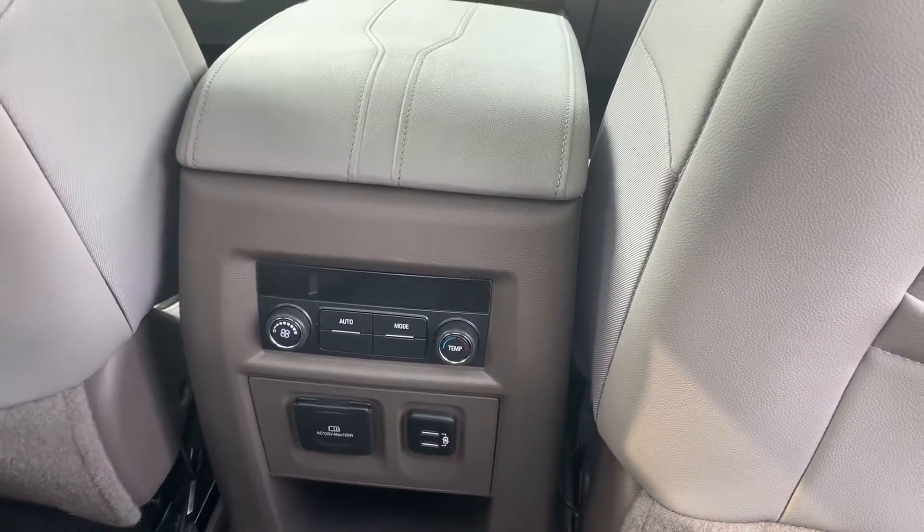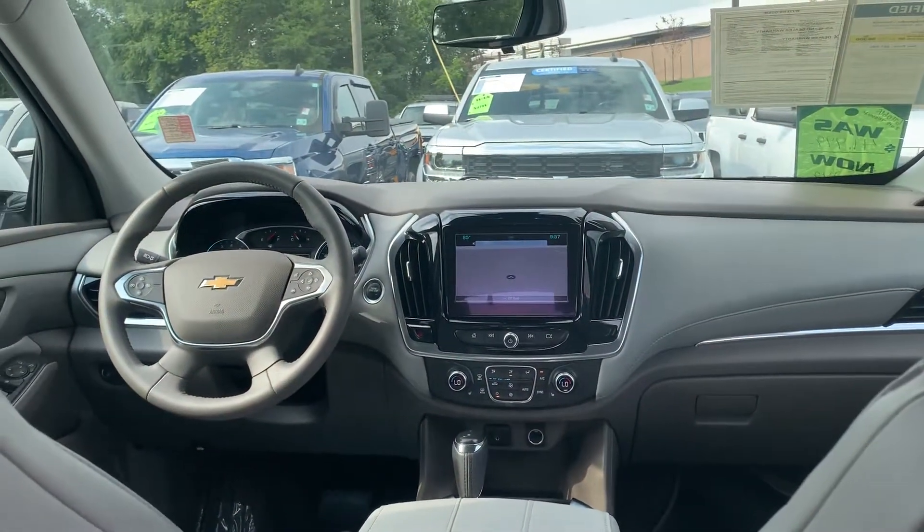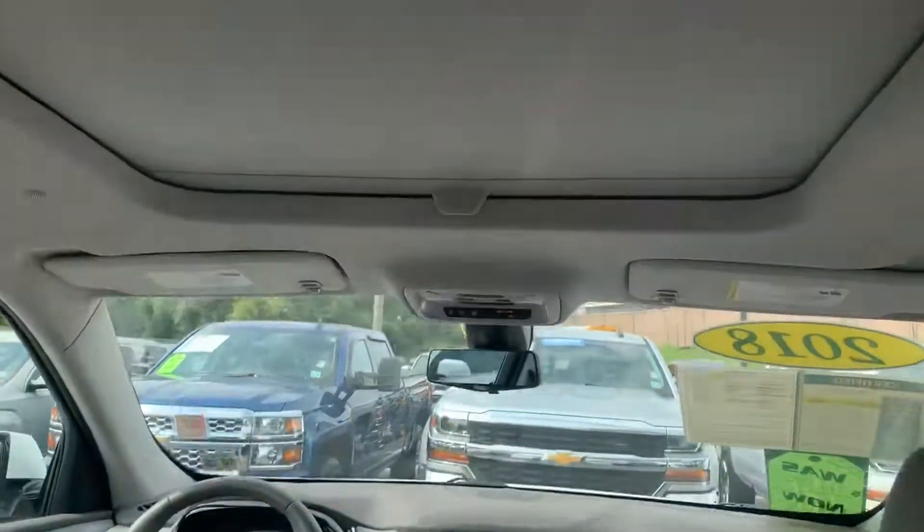Rear heat and air conditioning controls. USB ports — there are seven USB ports total. Here's a shot of the dash from back here with a nice large eight-inch screen. And of course you have the sunroof and skylight.